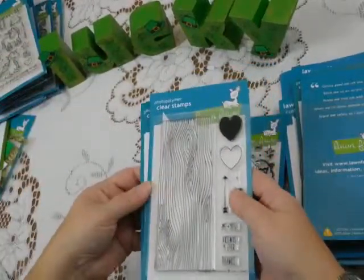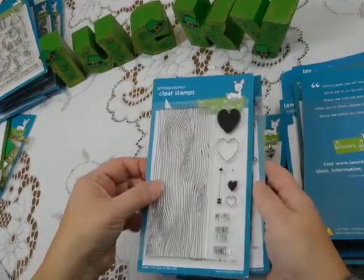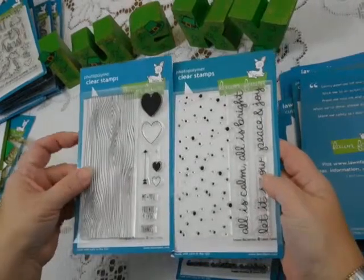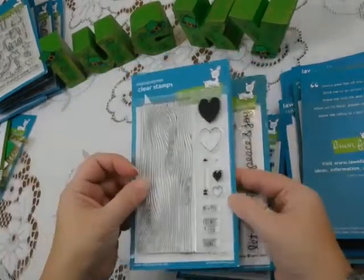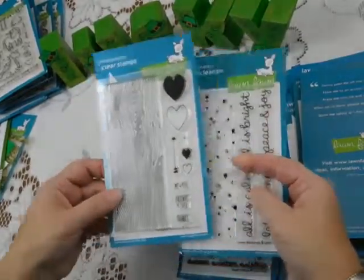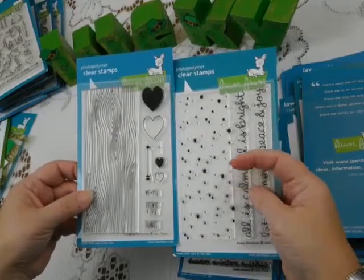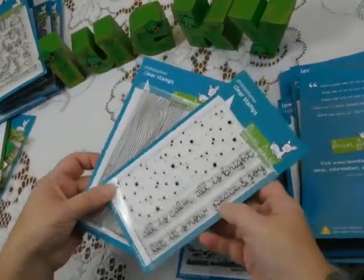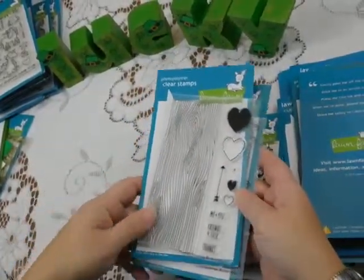They also have in their stamp sets these nice backgrounds, or backdrops as they call them. This is Woodgrain Backdrop and Snowy Backdrop. These are not full size, but they're very easy to use — you could double it up if you needed to cover a full card. It makes it nice to have a little bit of that stamped background to go with your card, and then you get a few sentiments or hearts and that sort of thing.